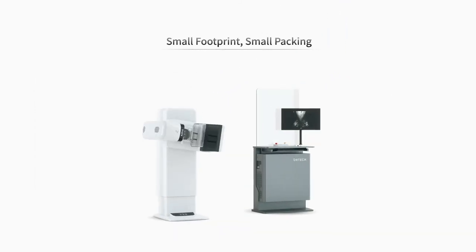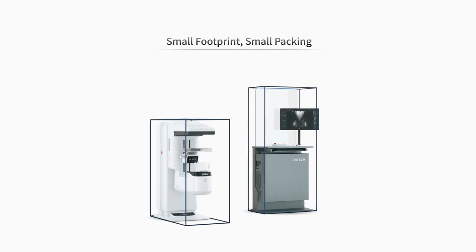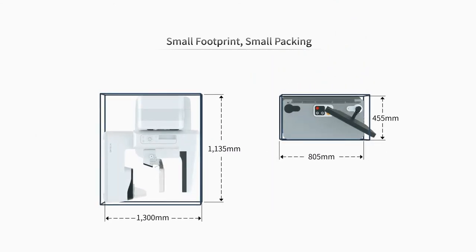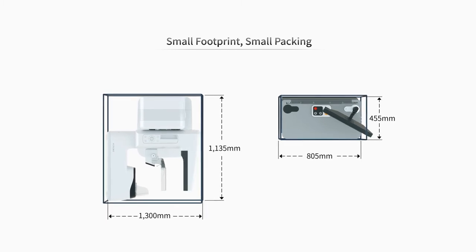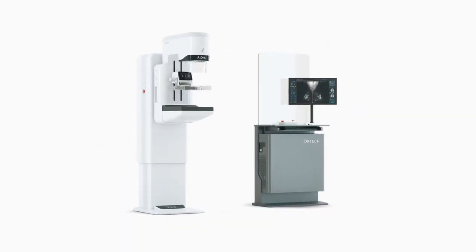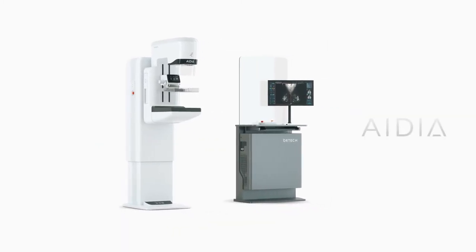IDEA's small footprint enables installation in small examination rooms where space is limited. With a gantry internalized generator, this powerful and compact digital mammography system will help you transform your mammography diagnostic experience. IDEA — realizing new ideas in digital mammography.